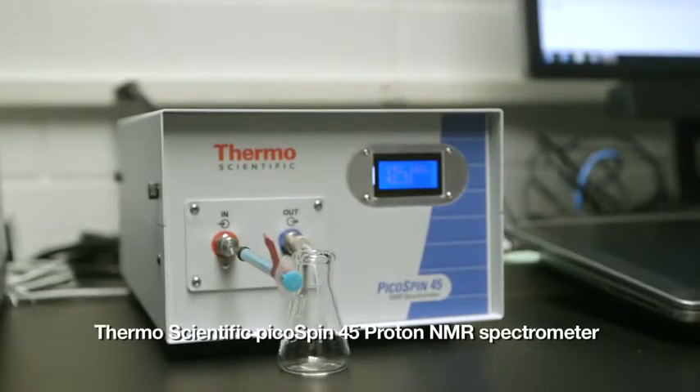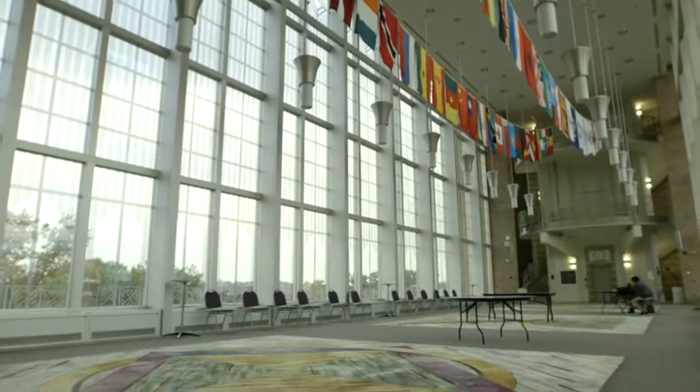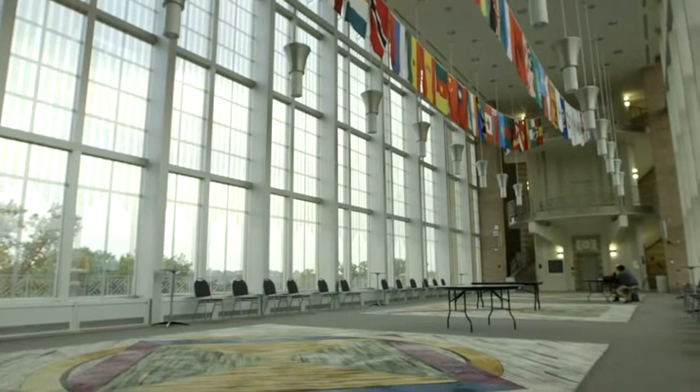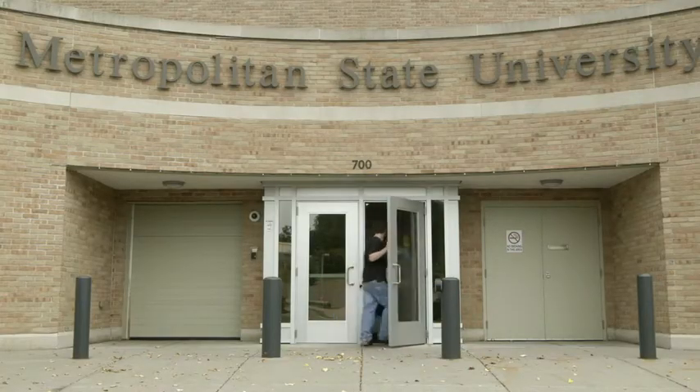We are a primary undergraduate institution, and quite often when institutions like us acquire instruments that are very expensive, the temptation becomes to not allow every student to actually touch the instrument. The PicoSpin NMR is different because it is robust, and I routinely let our sophomore organic students put in their own samples. There is no requirement that you have to be a chem major and a fourth-year student in order to use this instrument.